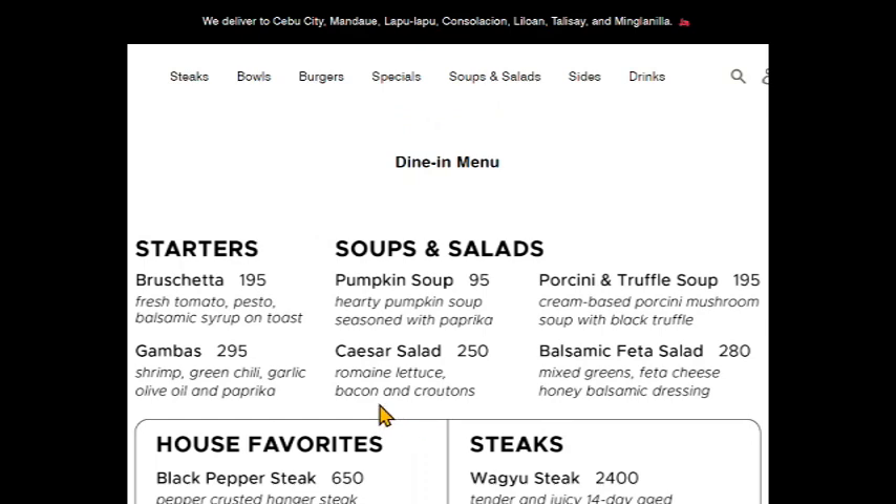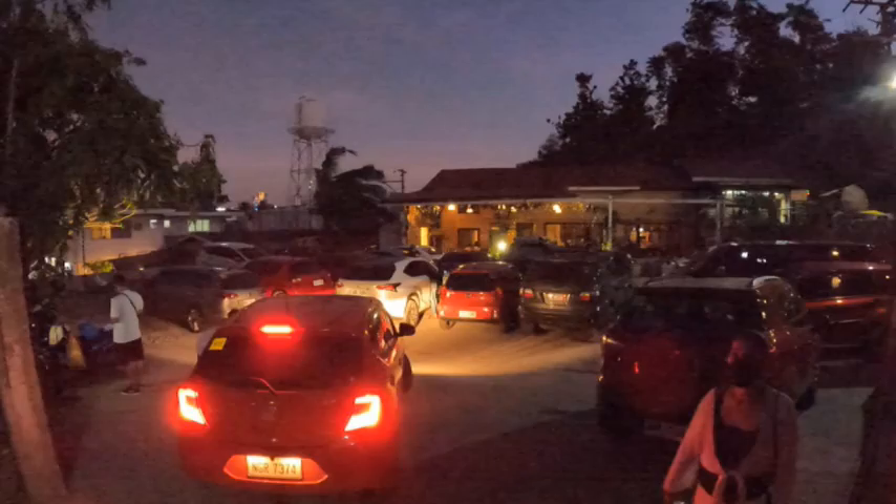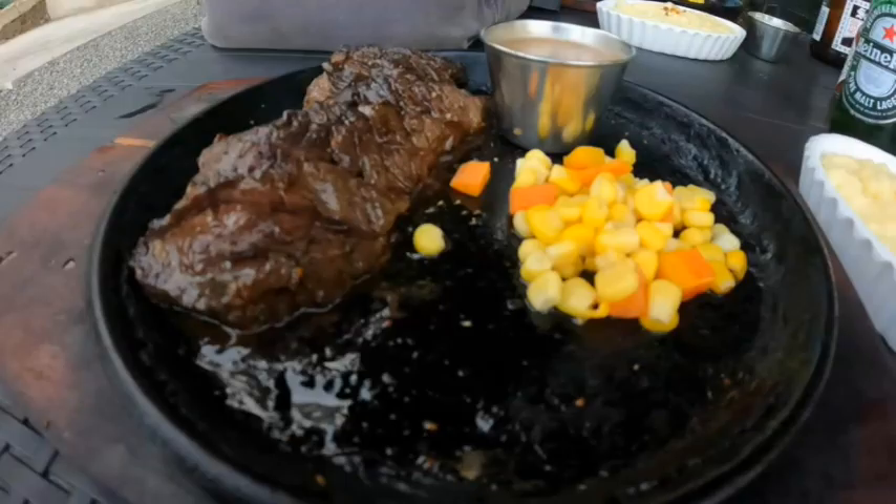They've got a dine-in menu as well as a takeout or delivery menu. They have a website and Facebook pages where you can contact them and get more information.